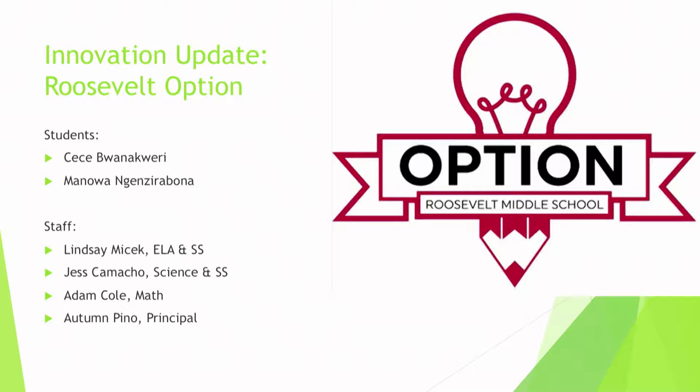Next up is Roosevelt. I'm very proud of the STEAM Academy — in year one I would put them up against second and third year magnet schools in terms of what they've accomplished. Amazing staff, amazing leadership. Next up is Roosevelt Option. They are in year two, and we have Jess Camacho and a couple of students and a parent.